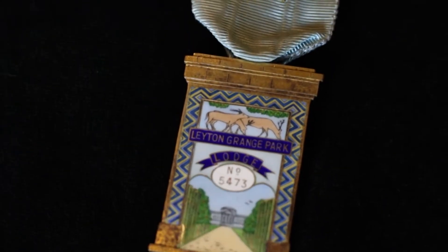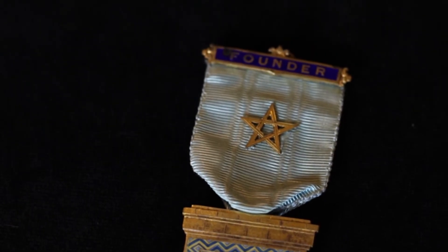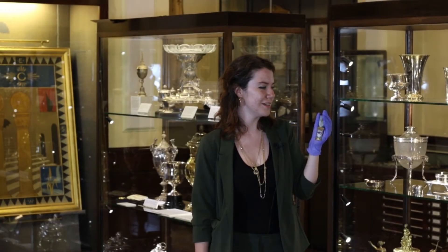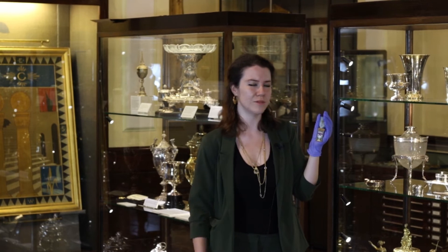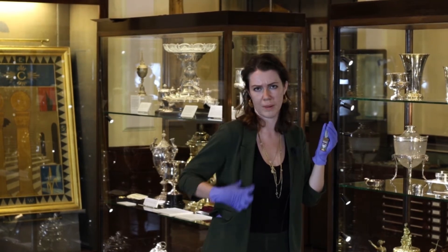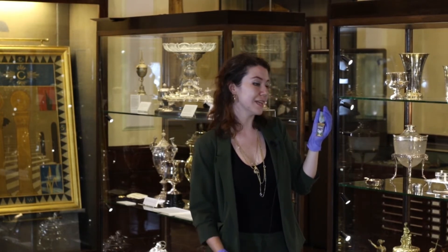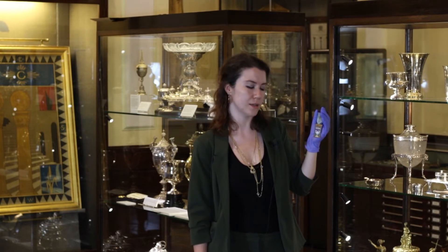Hey, my name's Tara Griffin and I'm a visitor assistant here at the Museum of Freemasonry, and this is one of my collection favourites. It's a founder's jewel. Now a jewel in Freemasonry is a kind of emblem that's worn on the lapel right here. This one celebrates the founding of a lodge — the lodge is Leyton Grange Park Lodge in East London.